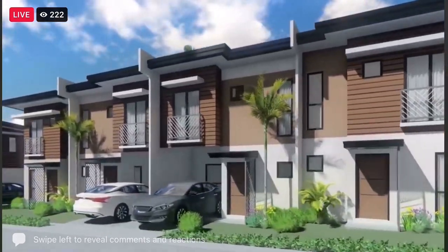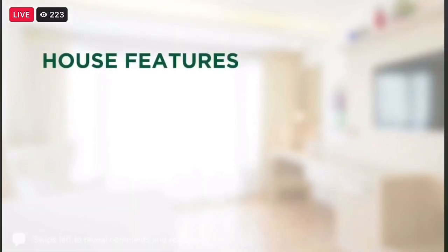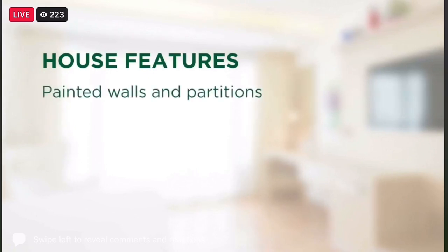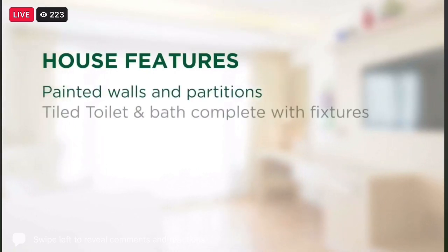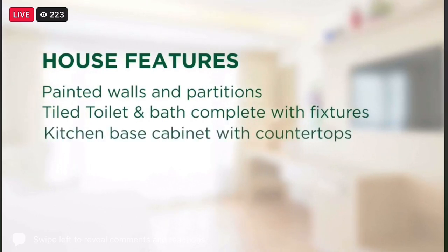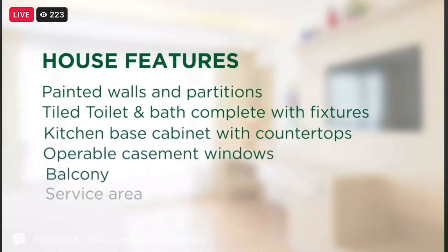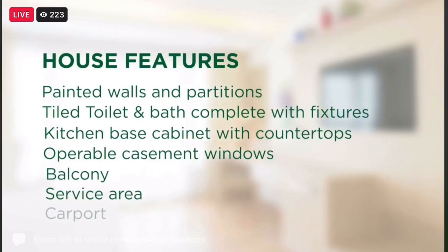House sizes were designed to serve the family needs. Features include painted walls and partitions, tiled toilet and bath complete with fixtures, kitchen base cabinet and countertop, operable casement windows, a balcony, service area, and carport.